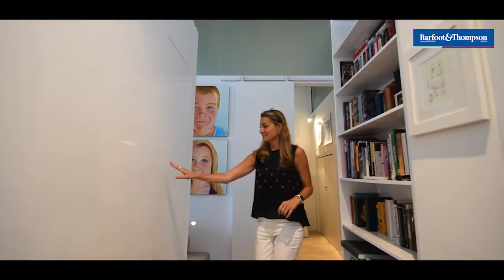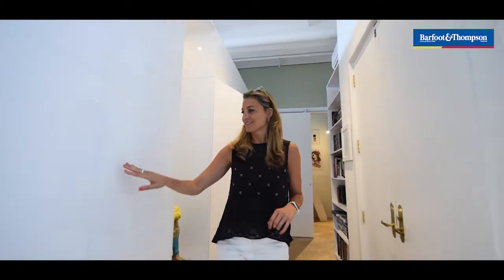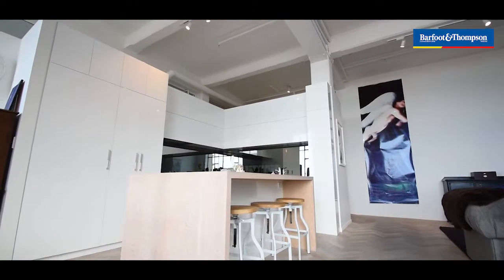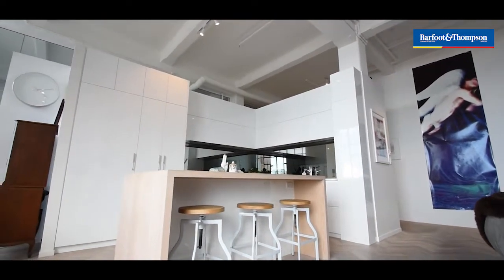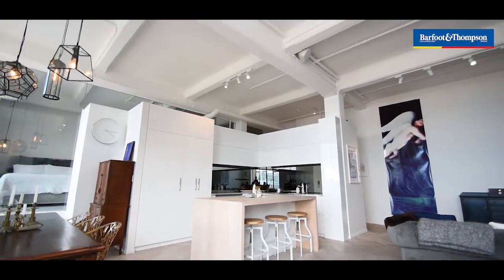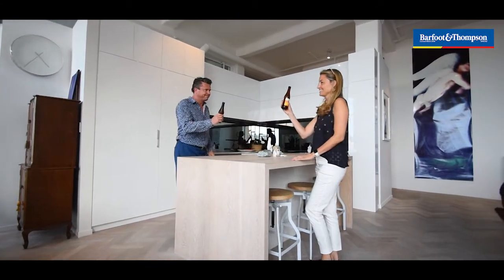There's loads of storage in this apartment — all beautiful gloss white. The kitchen is absolutely gorgeous: the mirror splash back, all of the gloss white finish with everything hidden. You've got your wine and beer fridge, your dish drawer — it's all hidden away. It looks absolutely gorgeous.